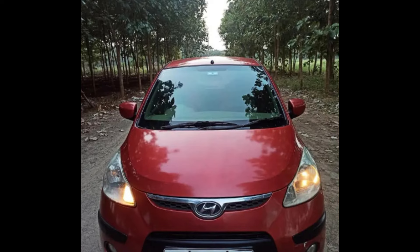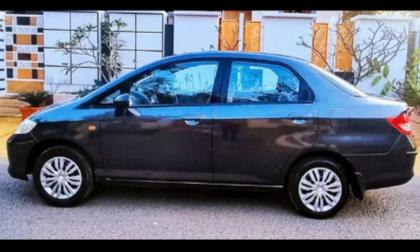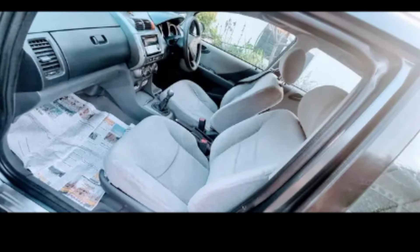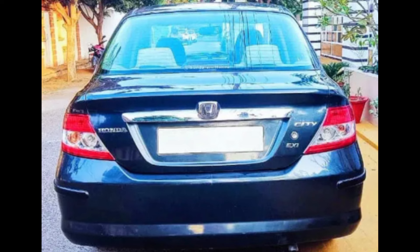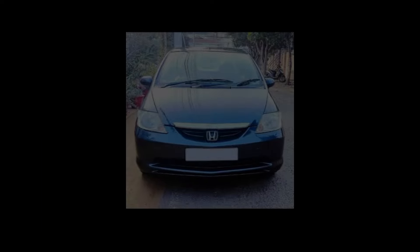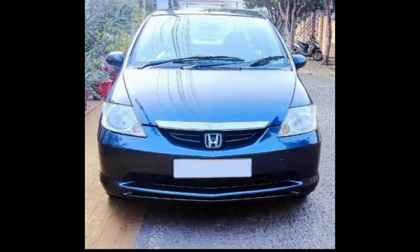The fifth car is the Honda City ZX-EXI. Fuel type is petrol, model year 2005, single owner. Insurance is full and FC is valid until 2025. The price is negotiable.